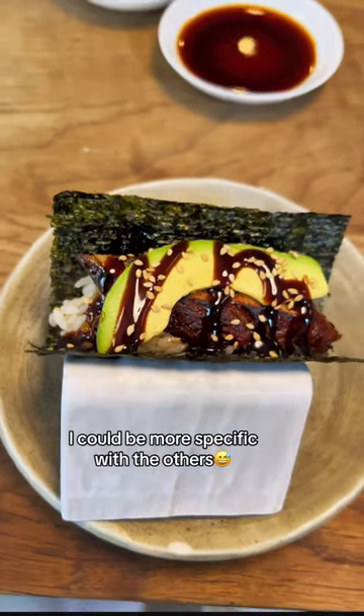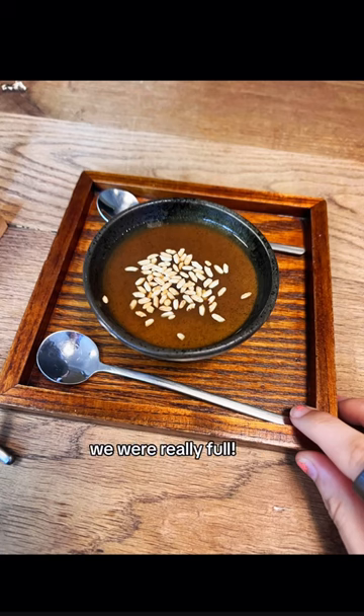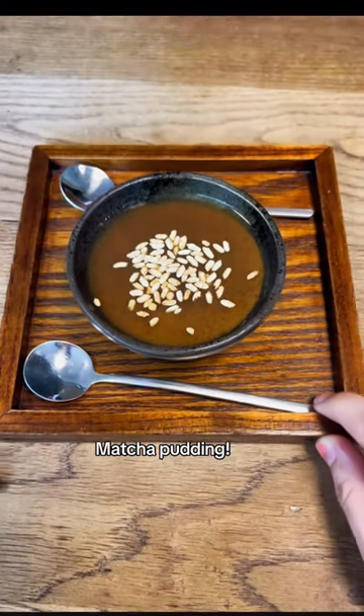I still liked the regular salmon, though I could be more specific with the others. The hand roll was good. At that point we were really full and just split this matcha pudding.